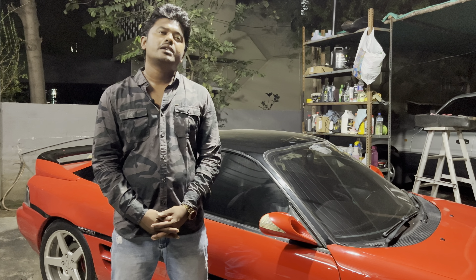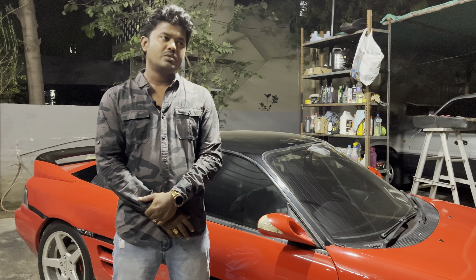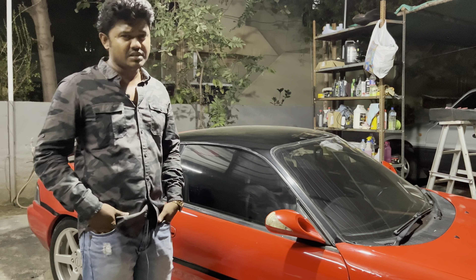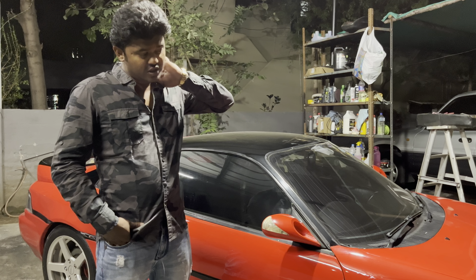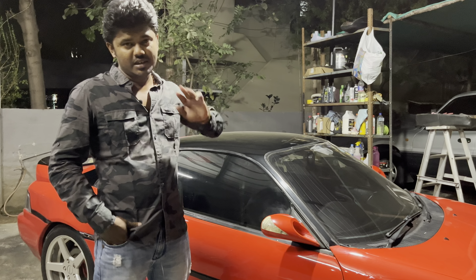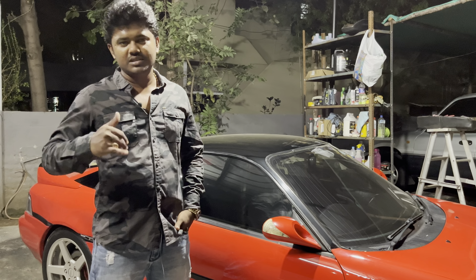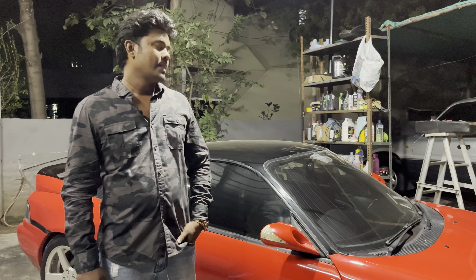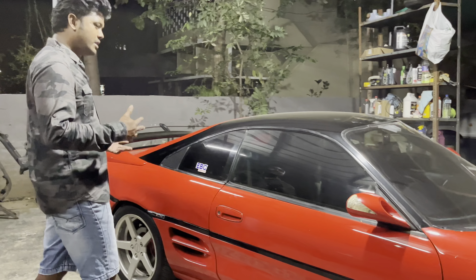They are designing new models like the Toyota Supra and the old classics. I bought this car 6-7 years ago, but I didn't have it for a long time — I sold it to my friend. But I told him, if you're going to sell it again, just call me, I need it back. So he called me and I went and picked it up.